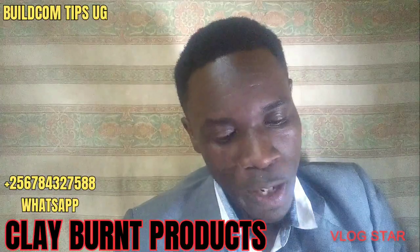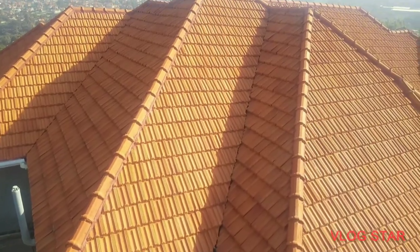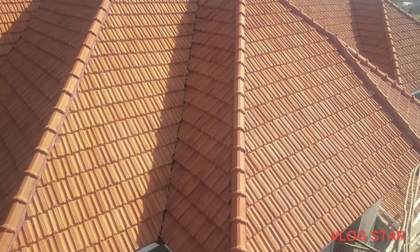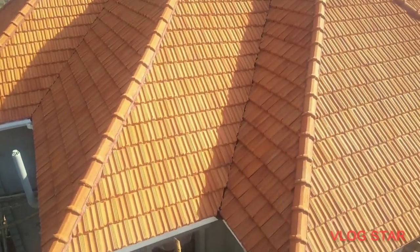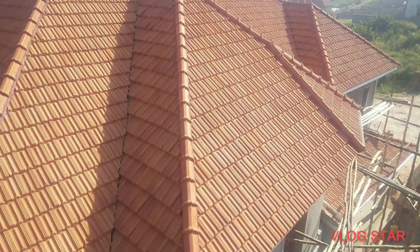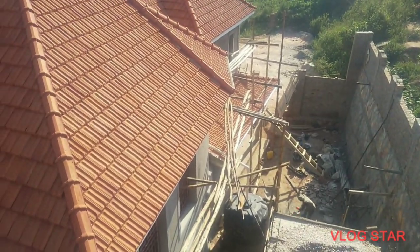Now let's talk about the roofing ridges — these are the migongo. When we are roofing, you need the ridge material. You can get roofing ridges at between 3,500 and 3,800 per ridge. That is the price of roofing ridges.